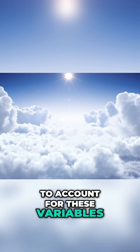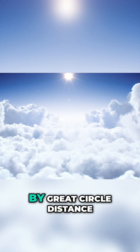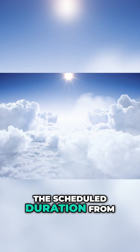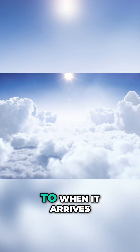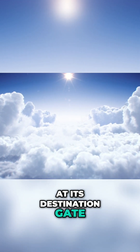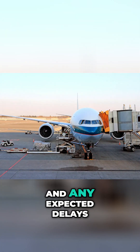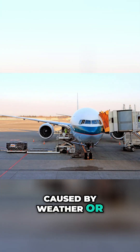To account for these variables, airlines don't just go by great circle distance — they use block time: the scheduled duration from when a plane pushes back from the gate to when it arrives at its destination gate. Block time includes taxiing, take-off, landing, and any expected delays caused by weather or air traffic control.